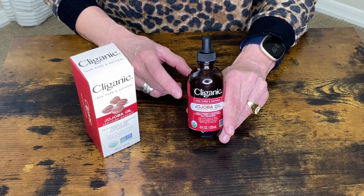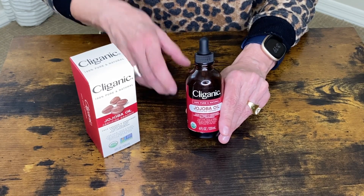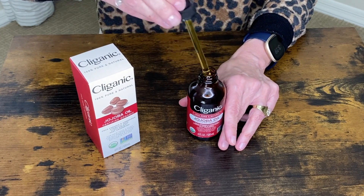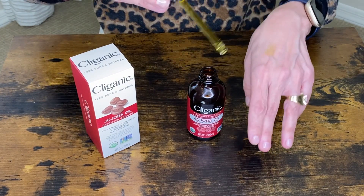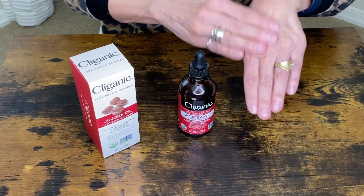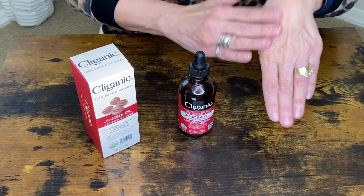It does come in this dark glass jar that helps to preserve the oil. Let me show you what it looks like — let me open it up. You can see it is a lightweight oil, and it doesn't feel greasy, but it does absorb into your skin.